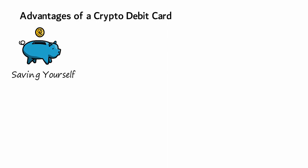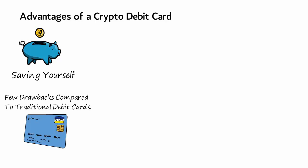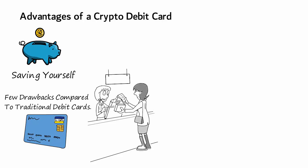Crypto debit cards have several advantages besides saving yourself the hassle of moving money around. Still, crypto debit cards also come with a few drawbacks compared to traditional debit cards. Using crypto for everyday purchases, you can pay for purchases online, in the store, or while traveling.